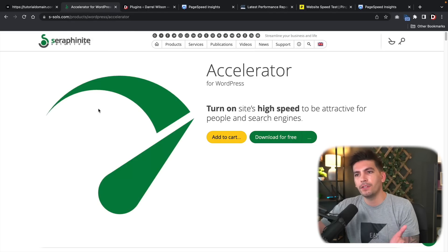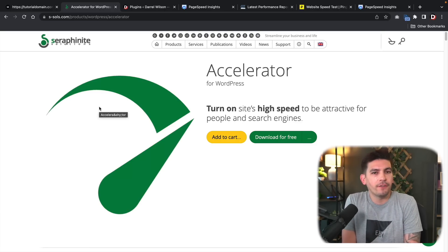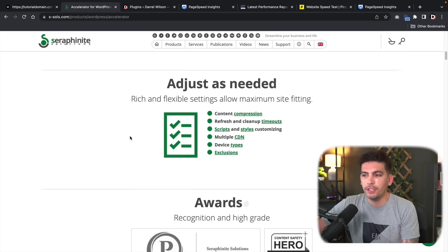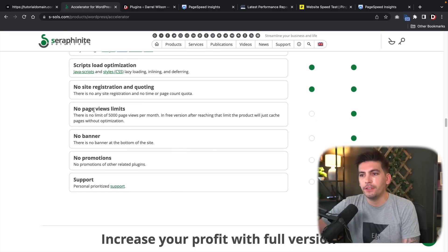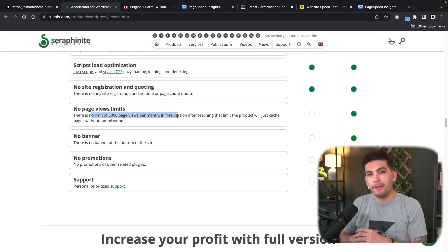Let's talk about the pro version. We showed you guys how to install the free version. The pro version doesn't have different features — all it does is if you go over a specific amount of traffic, you'll need to upgrade. The only difference is the page view limits. If you go over 5,000 page views a month, it will fall back to just being a caching plugin and stop optimizing your website.